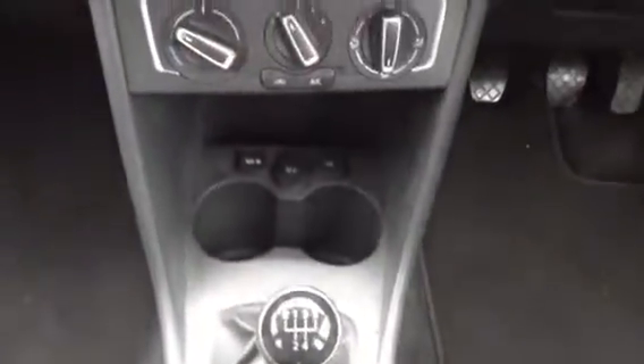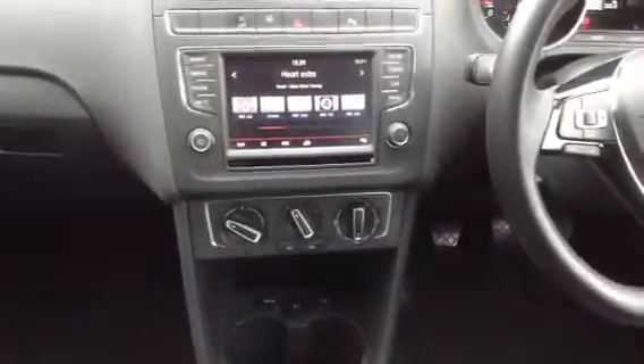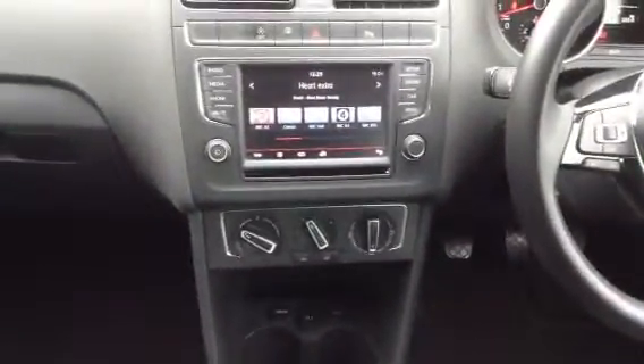To the rear centre of the car you have one cupholder, with a further 2 at the front with auxiliary and USB. You also have air conditioning and a composition media system with DAB radio.